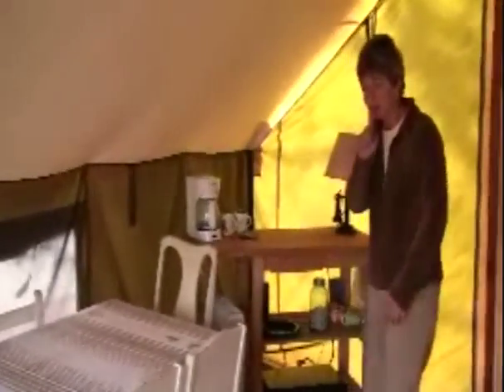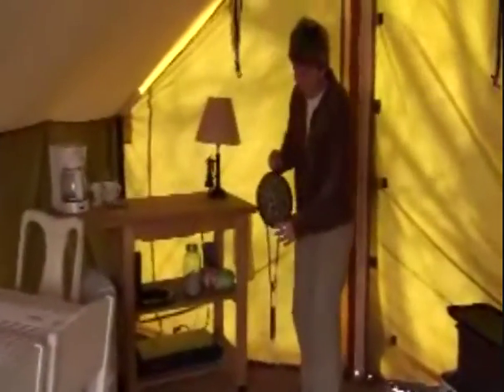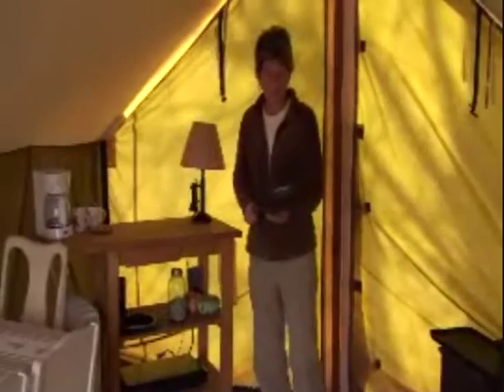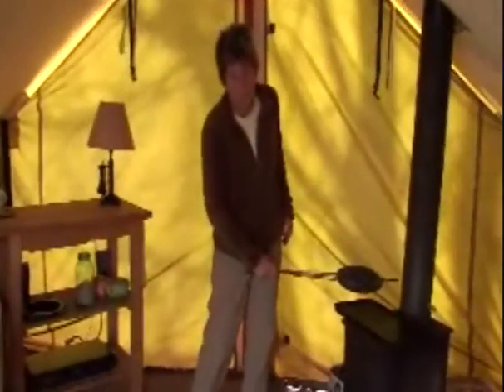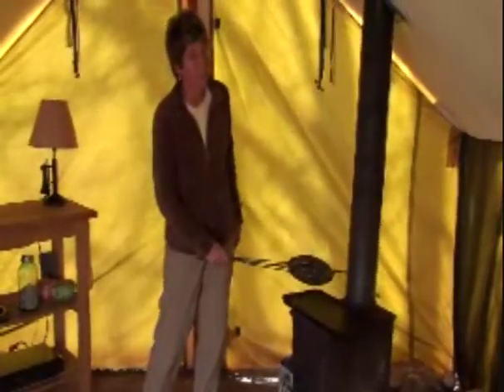I'll show you one other thing — we've got this great little popcorn popper, another thing that kids love. We can put popcorn in there, put it over the wood stove, and that keeps you busy for like 20 or 30 minutes. So it's a great kid thing.